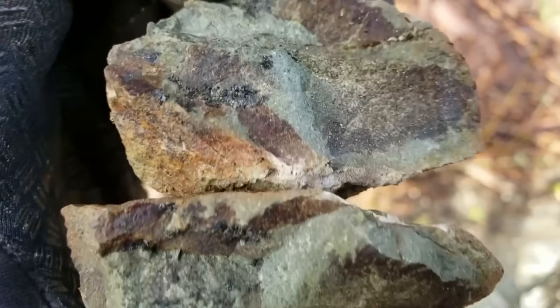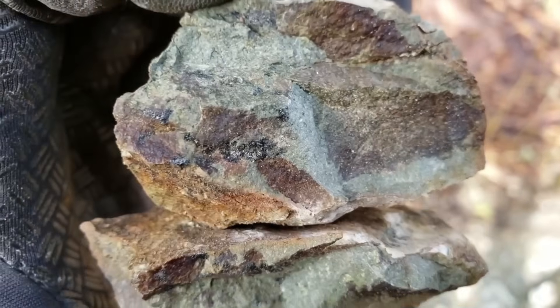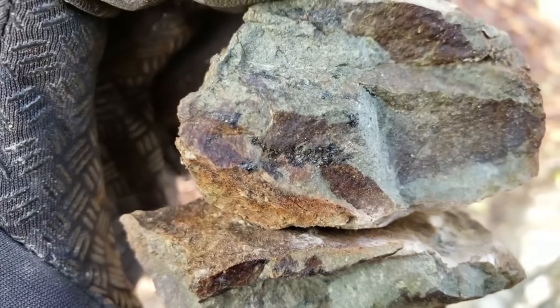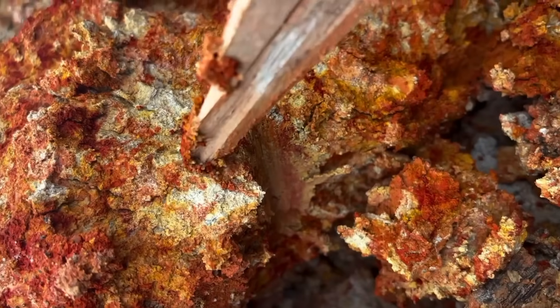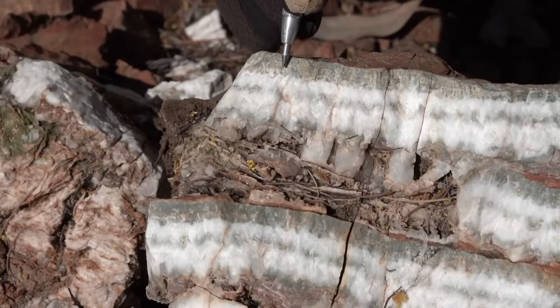Nature never lies. It only hides. And if you learn to listen, you'll find that every rock, every ripple, and every trail tells the story of hidden gold. This is EGS Pro, uncovering nature's deepest secrets one stone at a time. Subscribe for more discoveries that could change how you see the world beneath your feet.